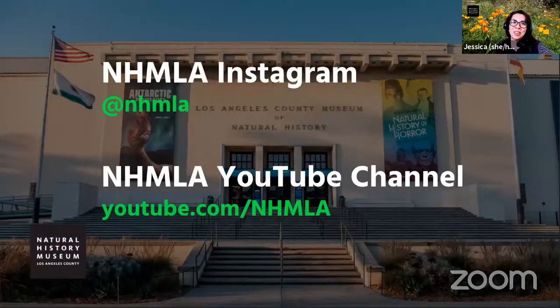Thank you so much, Lisa. We really appreciate you taking the time and answering all these questions. My pleasure. Thank you to all of our students and teachers for joining us today. We had so much fun learning about entomology — the study of insects — and all the different insects Lisa studies at the museum, as well as how insects use slime as a defense mechanism. We'll have all these videos from the presentation on our YouTube channel. You can catch this recording and others at youtube.com/NHMLA.